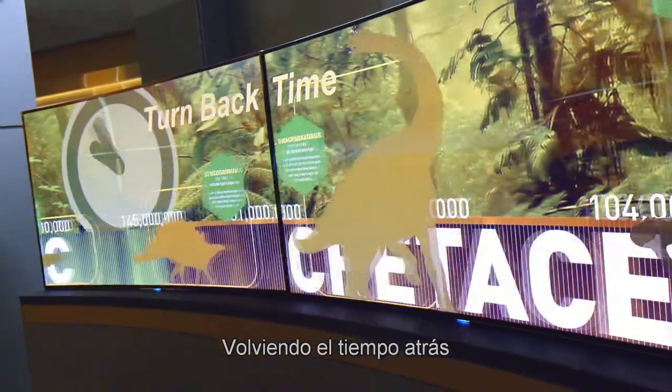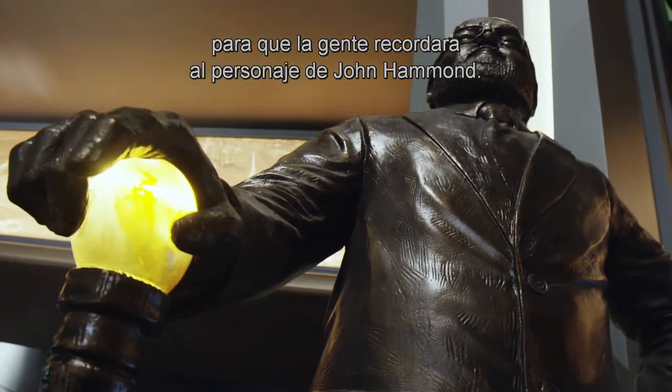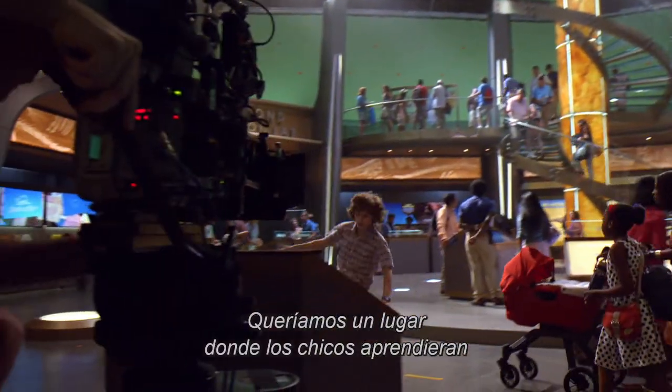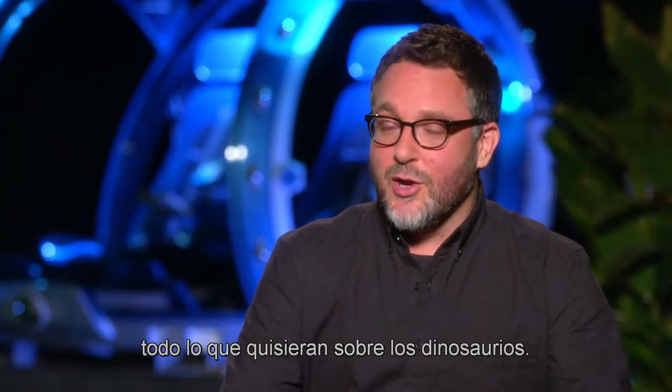As you can see now, dino-sized. We wanted to have something that brought people back to the memory of the John Hammond character. I don't know if that's Ben or Jerry — it was one of them. We wanted a place where kids could learn absolutely as much about dinosaurs as they would ever want to know.